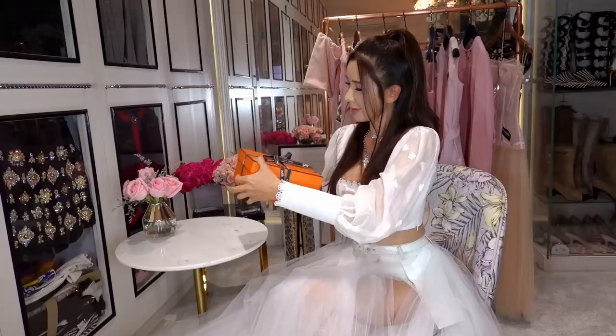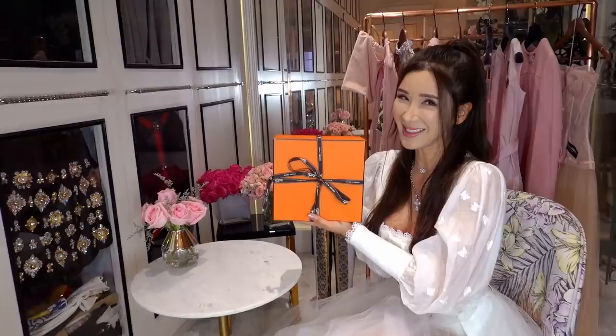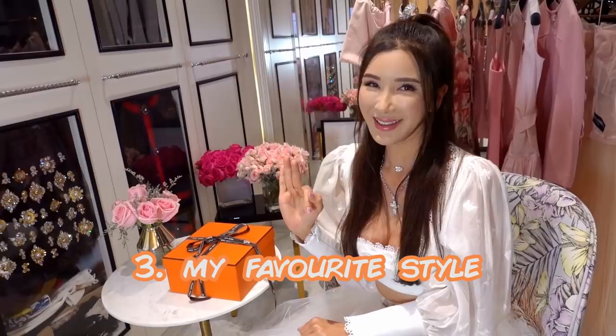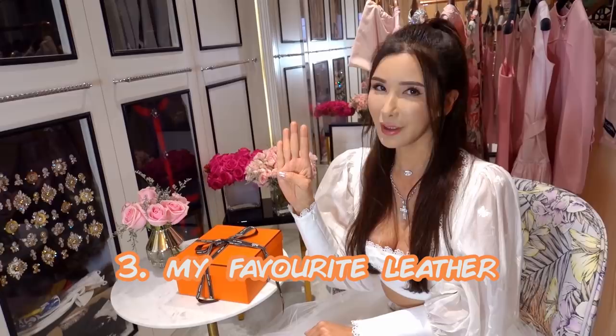You can see from this box that it is a small handbag — just how small is it? Before I start, I would like to tell you guys that it is: 1. In my favorite color. 2. One of my favorite sizes. 3. One of my favorite styles. And 4. In my favorite kind of leather.